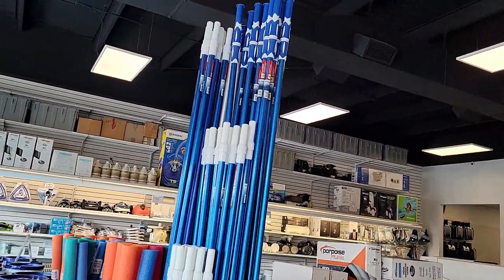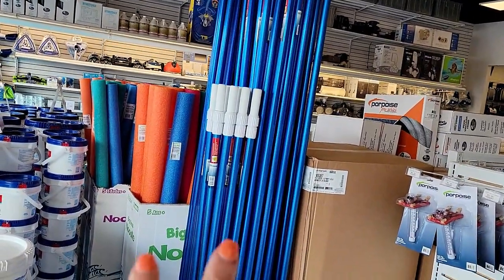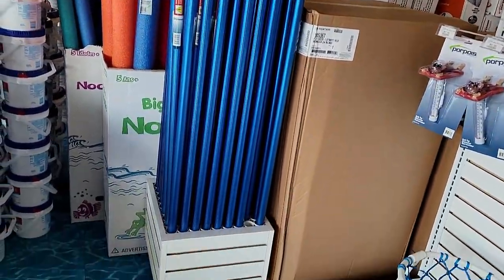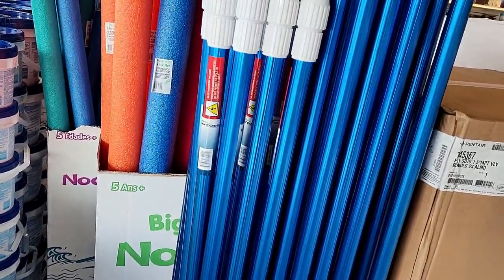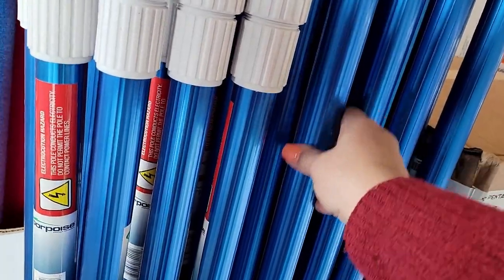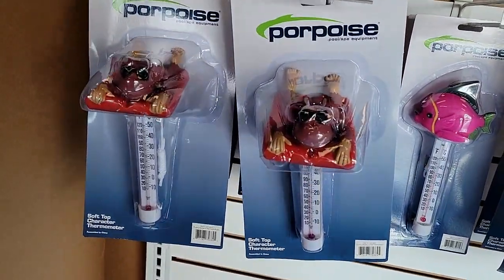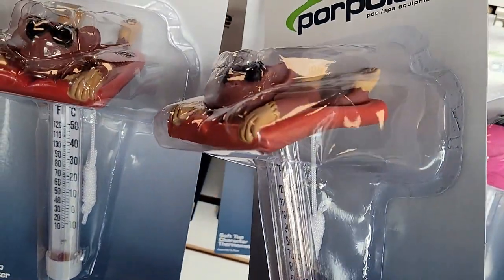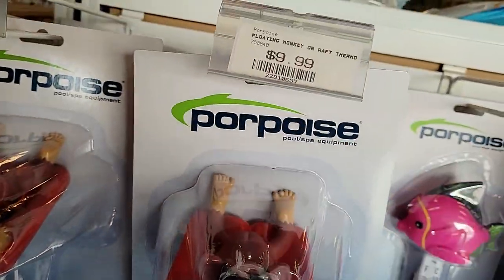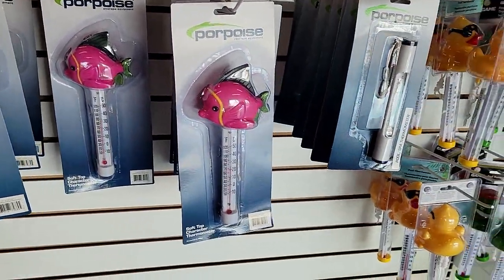So you're ready to become a pool owner? Let's check it out. You're going to need a pole for your brush and for your net — I believe you need two poles actually, so you can get the leaves out of the pool. You're going to connect the pole to a brush.